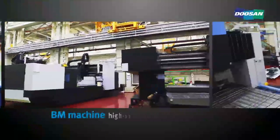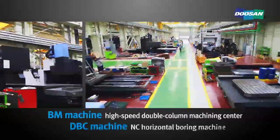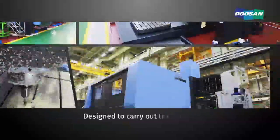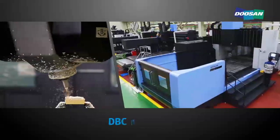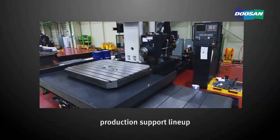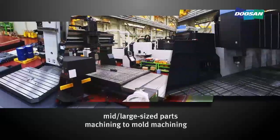The BM machine is a high-speed double-column machining center, and the DBC machine is an NC horizontal boring machine. Designed to carry out the machining of large workpieces, BM machines are assembled on this assembly line. For DBC machines, the line is equipped with a production support lineup that can meet diverse machining needs ranging from mid and large-size parts machining to mold machining.